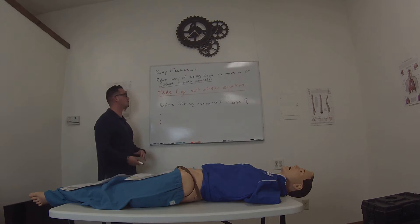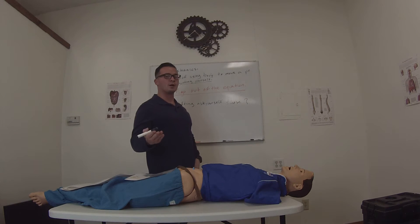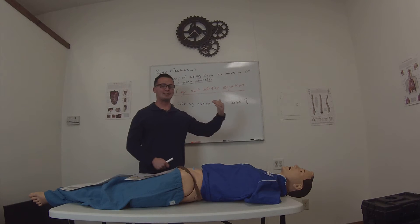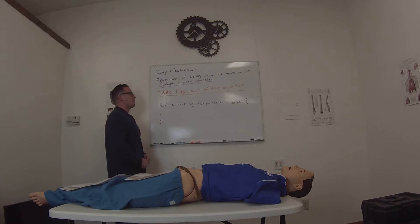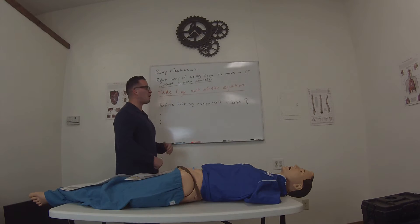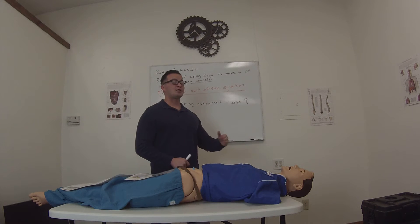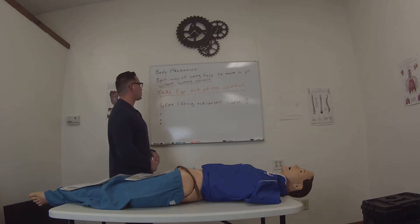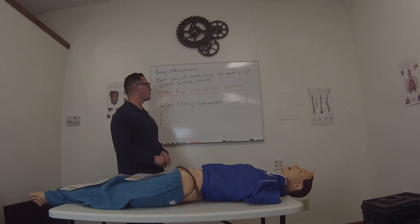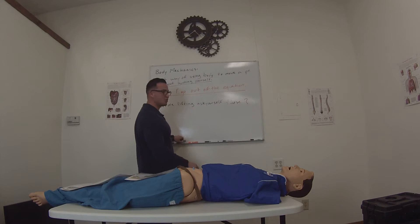When it comes to actually moving a patient, take the ego out of the equation. This has to do more with males, especially younger males — we feel cocky, like we can do more than we actually can, especially when it comes to physical ability. Don't try to move a patient you know you can't move. If they're a bigger patient and you think maybe you shouldn't move this person because you might hurt yourself, then you probably shouldn't. Don't try to prove yourself to your partner, to the patient, to people around you, or even to yourself. Just be realistic about it.